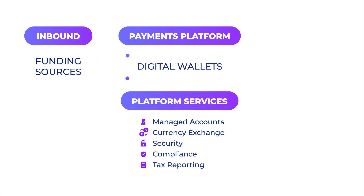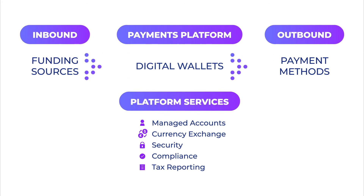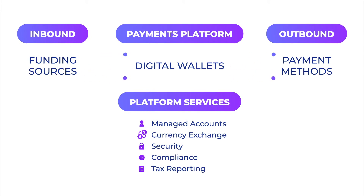Xtreme's platform surrounds the process with an end-to-end payment solution so you don't have to sweat the details, making it easy to incorporate payments into your offering.